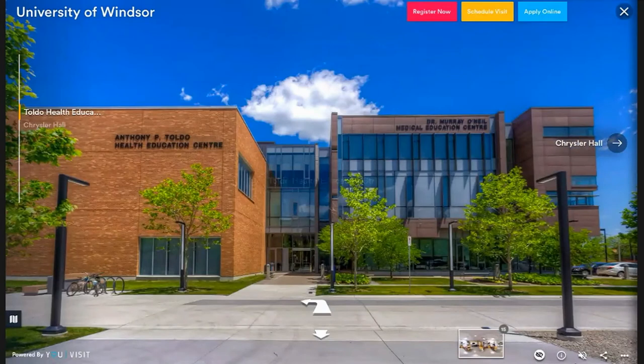Next we have our Toldo Health Education Centre. On the left side, this is where the nursing labs take place. Most of the classes are on the main floor in medium-sized classrooms. Toldo also houses the Starbucks on campus — right now this is the only one but we have a new one coming in at the CAW. On the right side is the satellite campus for the Schulich School of Medicine from Western, where all medical students have their classes. Between these two buildings there are various study spaces, and inside Toldo we actually have a green wall with pure air that comes in through the wall, sustained by rainwater.